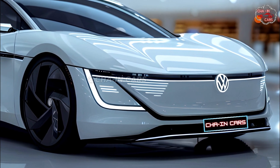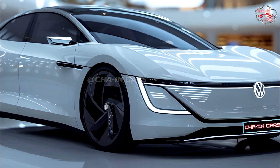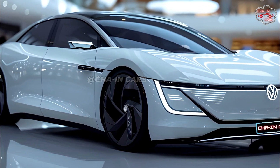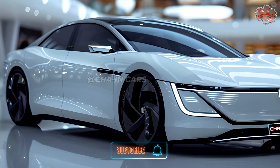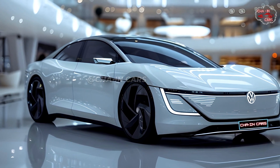The official release date has not been announced yet, but rumors say it will be in stores in late 2024 or early 2025. Since the ID.7 has a good mix of style, speed, and technology, it should do well in the growing market for electric cars.